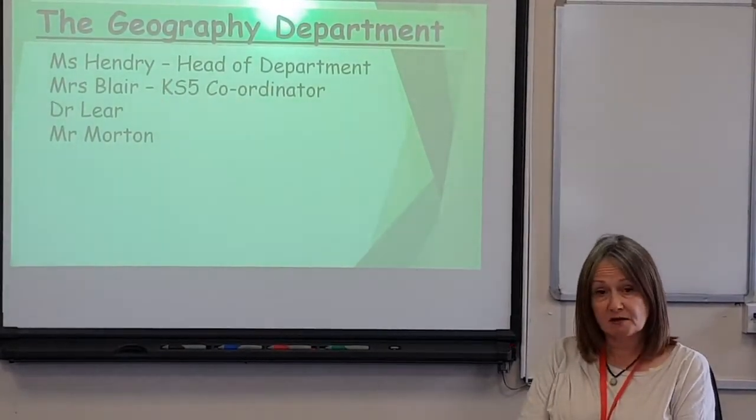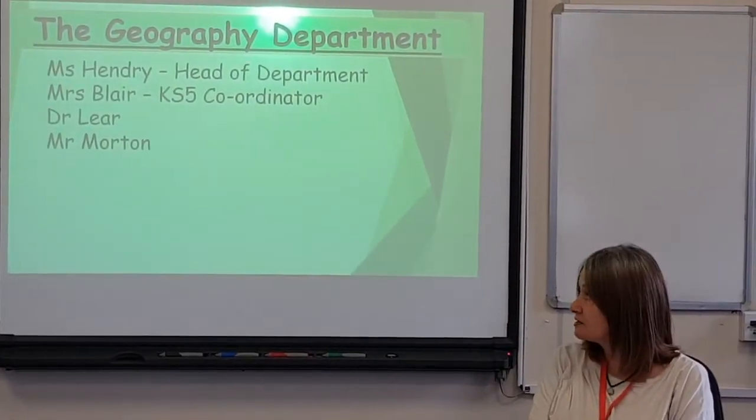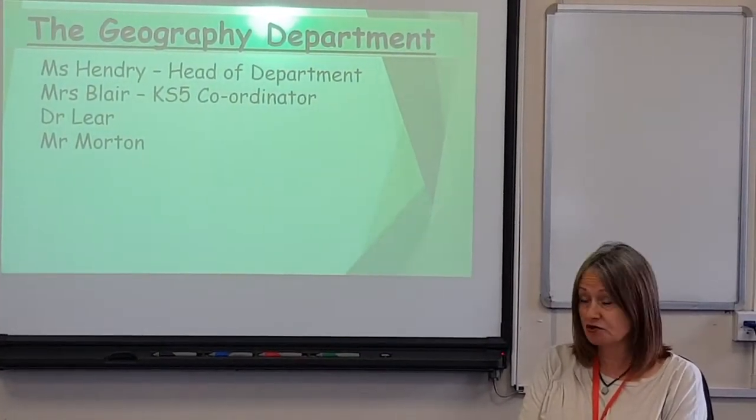The geography department is made up of four teachers who all teach A-level: Ms. Hendry, who is the Head of Department; Ms. Blair, who is Key Stage 5 Coordinator; Dr. Lear; and Mr. Morton.